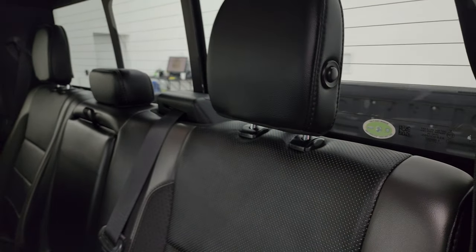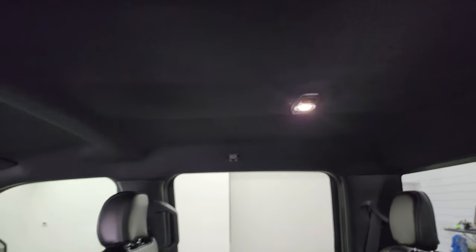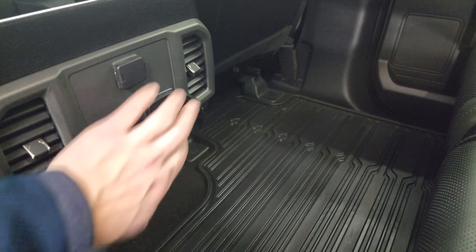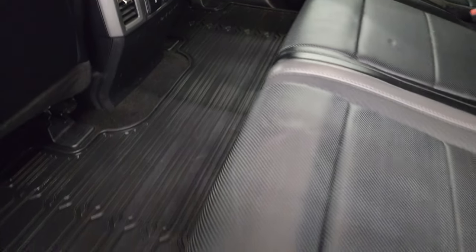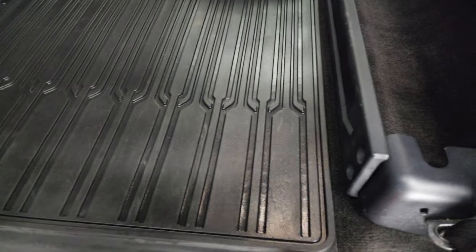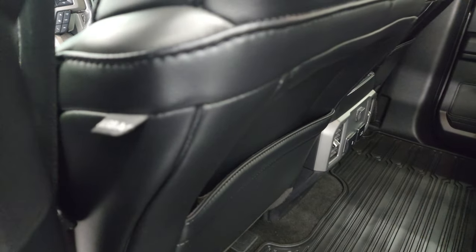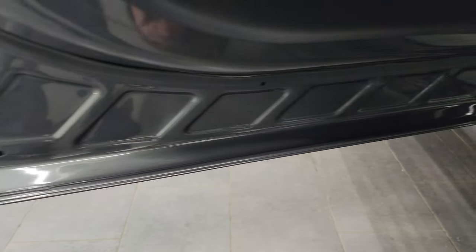The headrests fold down for better visibility, and the headliner is in nice shape. In the back, you get a 110-volt 400-watt plug-in, two USBs, and a 12-volt power point, as well as a very nice all-weather floor mat that goes all the way across on the flat floor back here — keeps your carpeting looking like new. Side curtain airbags. You do get child safety locks on the back doors.